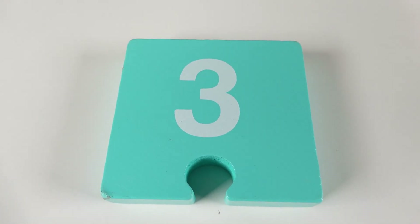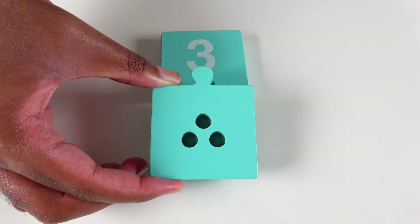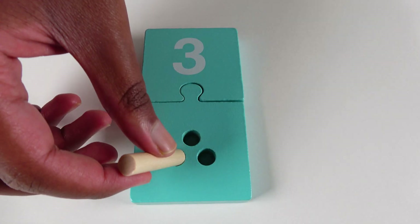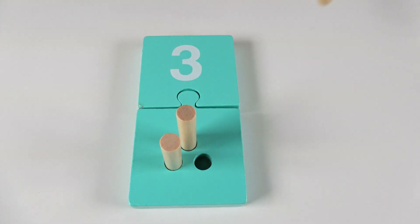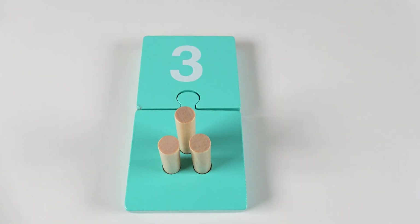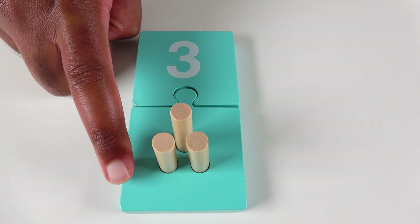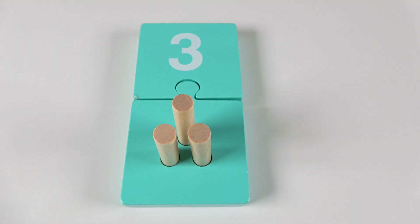Do you know what number is this? This is the number three. We will connect these puzzle pieces together. And we will count to three. One. Two. Three. And do you know what color is this? This is the color turquoise.